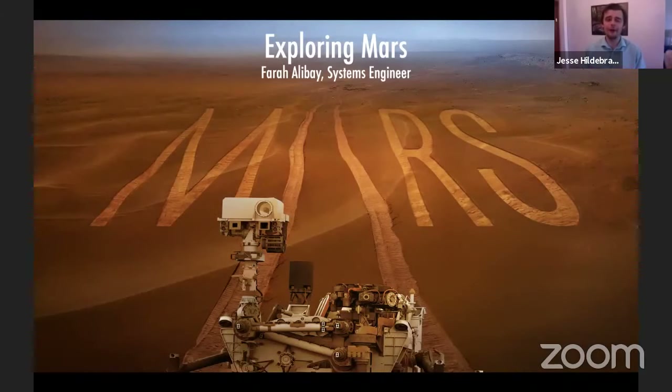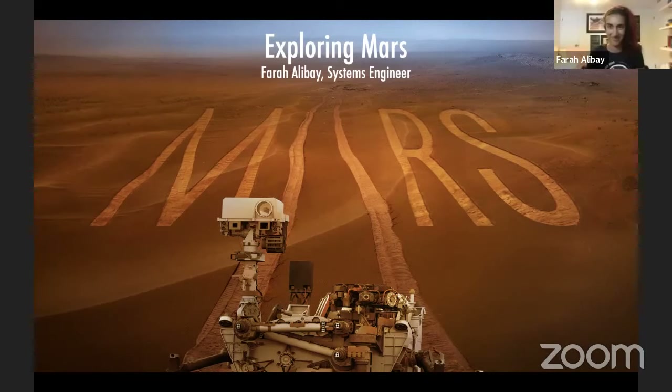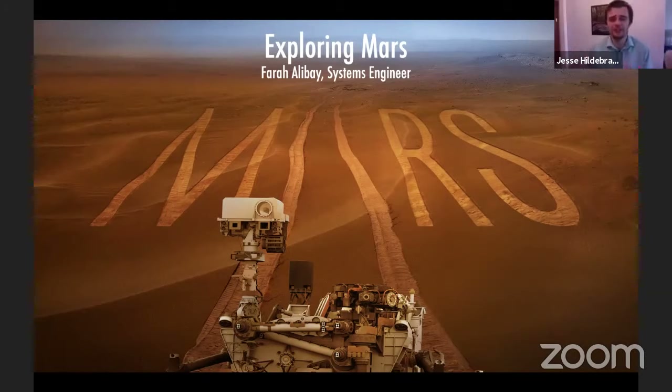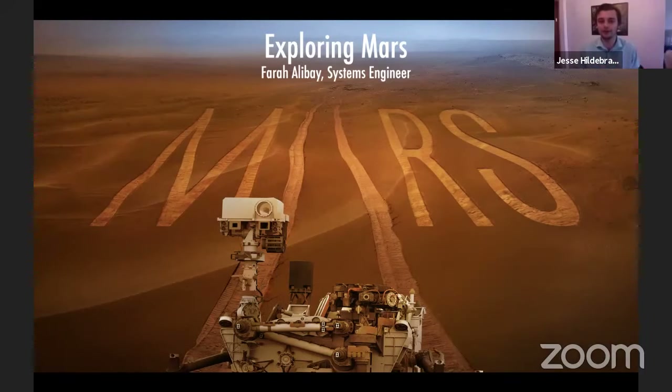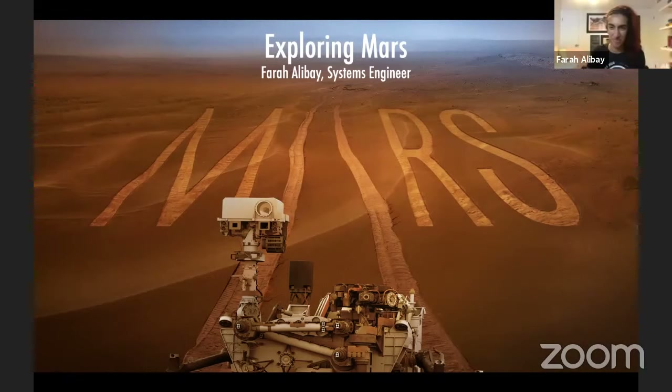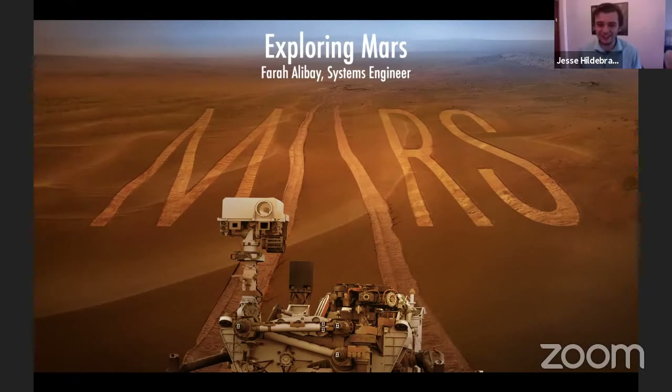Today we continue and wrap up our epic space day. We've been having amazing people from all over the world today. We are joined by Dr. Farah Alibay, who is in Pasadena, California, and works at NASA's Jet Propulsion Laboratory — one of the most storied and iconic research facilities in the entire world. She's a systems engineer there, which means she gets to work on and play with some of the coolest robots and machines ever designed in the history of mankind. She is one of the last people to put her hands on devices that go all the way to Mars and beyond.